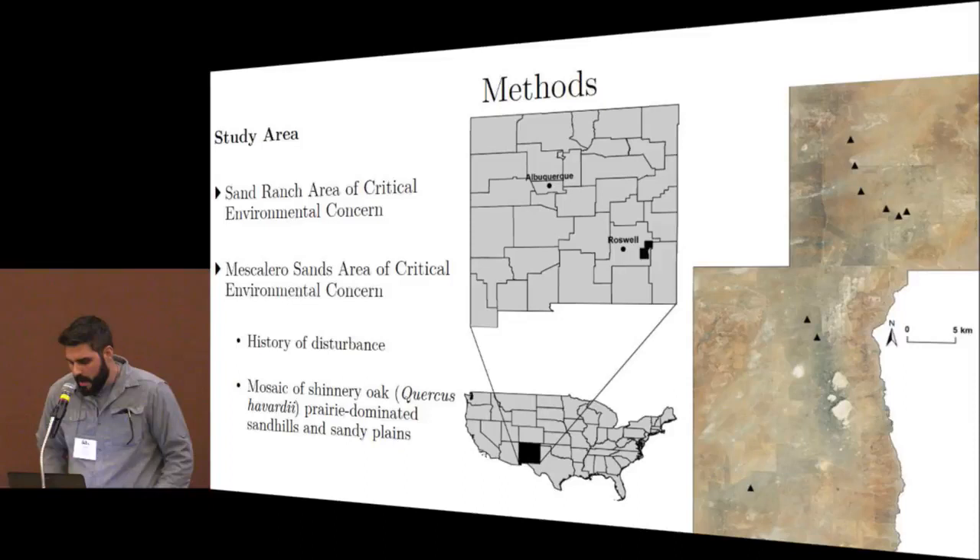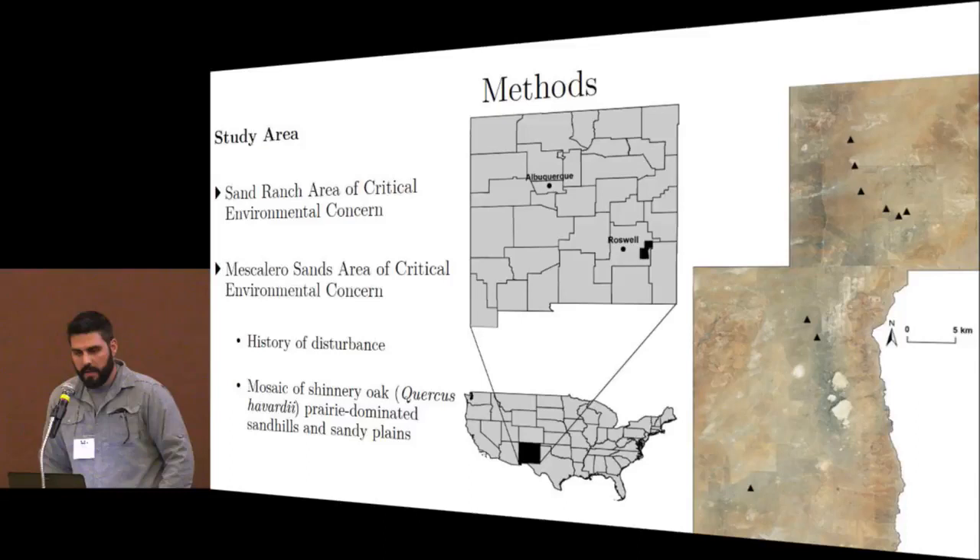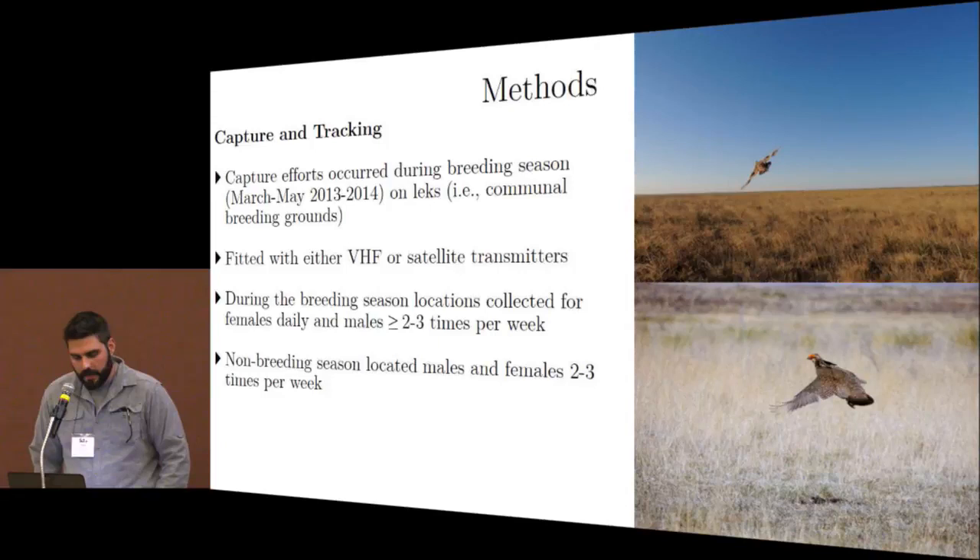Our study area was in New Mexico — the Sands Ranch and Mescalero Sands Area of Environmental Concern — and associated state and federal land holdings. This area has a history of disturbance and can be characterized as a mosaic of shinnery oak with prairie-dominated sand hills and sandy plains. We conducted traditional capture and tracking efforts during the breeding season on communal breeding grounds, fitting males and females with VHF or satellite transmitters and relocating birds two to three times per week — daily for females during breeding season.